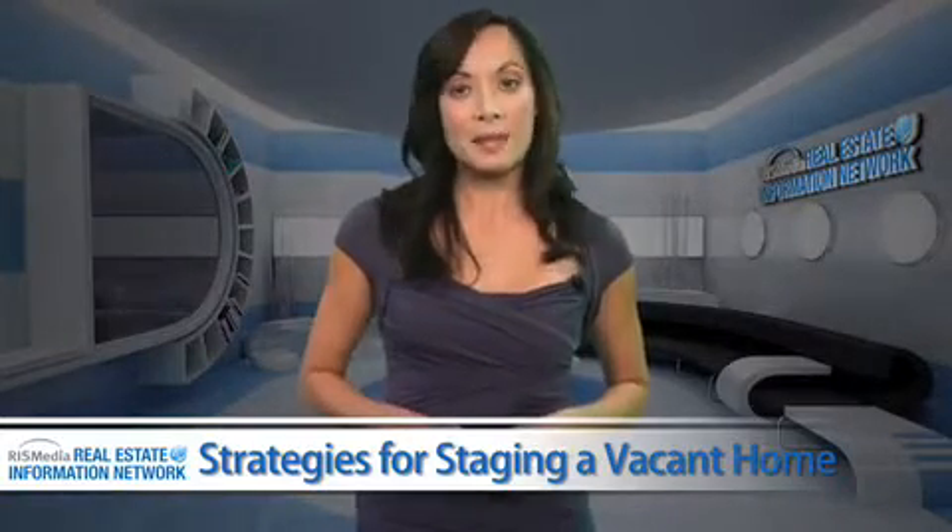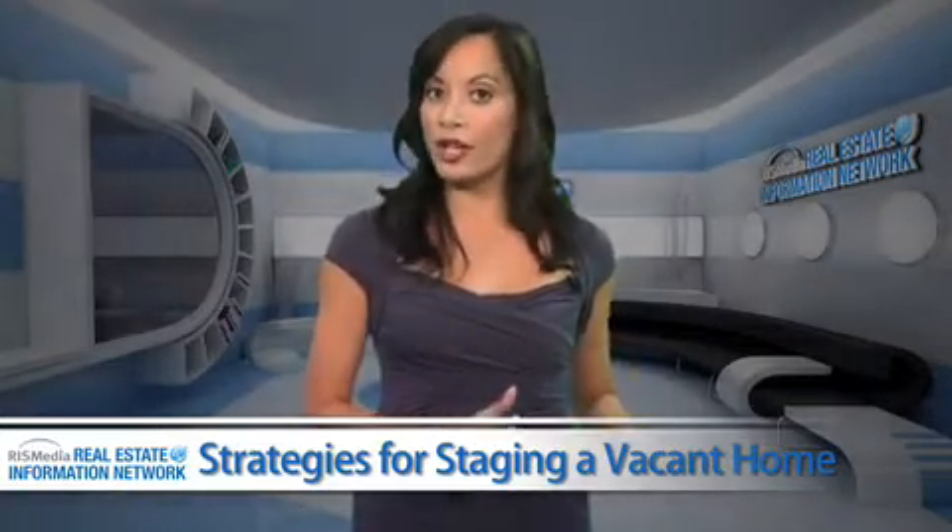Create a focal point in select larger rooms throughout the home. This can be done in a living or family room by placing a small round table and two chairs in one corner.